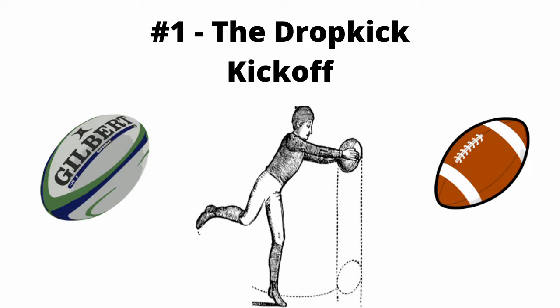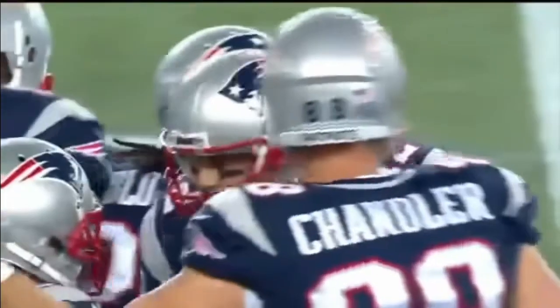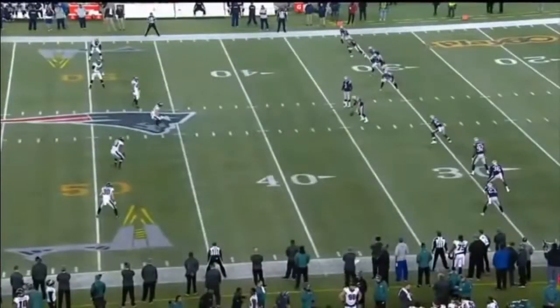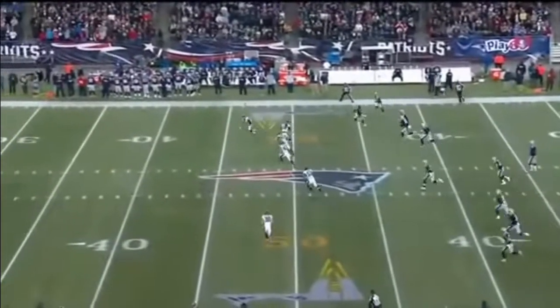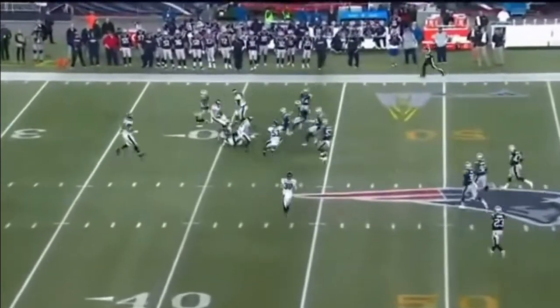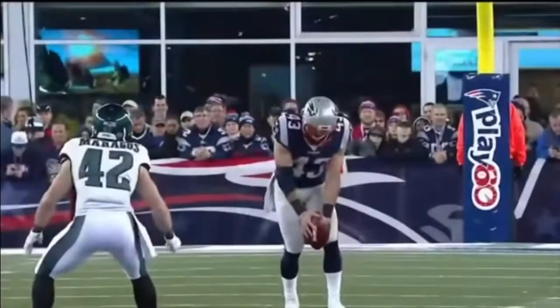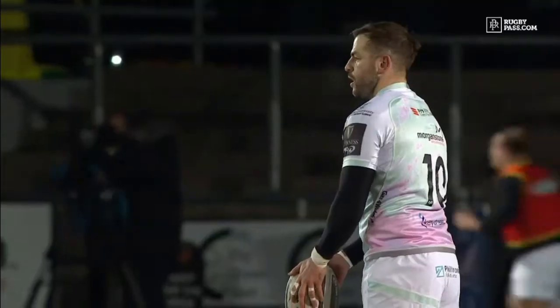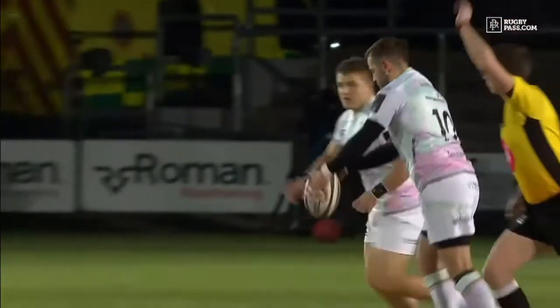Number one: the drop kickoff. When we think of kickoffs in American football, we envision a kicker hitting the ball from a tee. But the only stipulation is that the ball has to hit the ground and be kicked directly after it does. Hence, we get the possibility of two very similar kickoffs in rugby and American football.